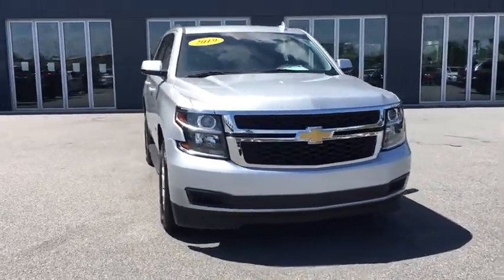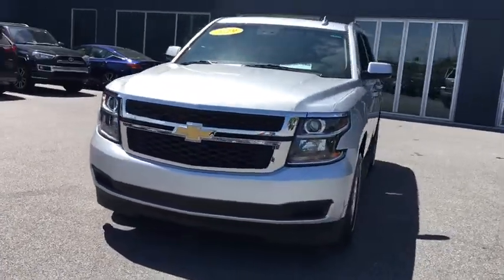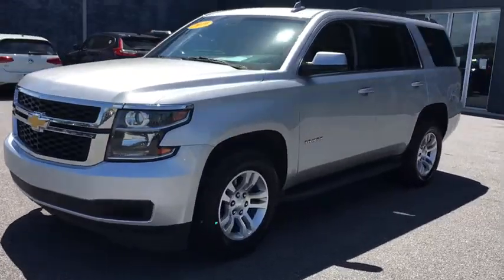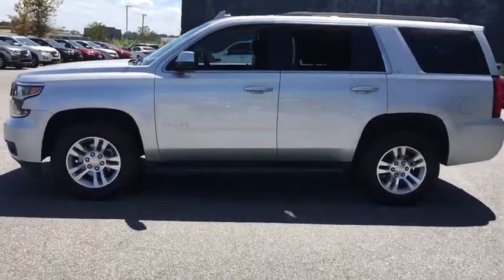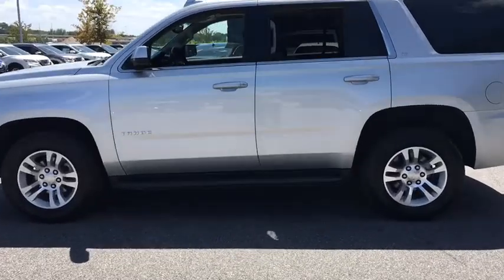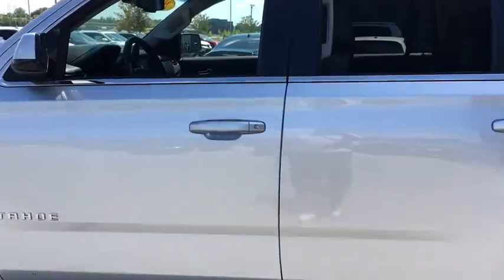Come test drive the 2019 Chevrolet Tahoe. The Tahoe has been the best-selling sports utility vehicle, accounting annually for more than 25% of all full-size SUV registrations in the United States. This vehicle has less than 45,000 miles. Here are some of this vehicle's great options.